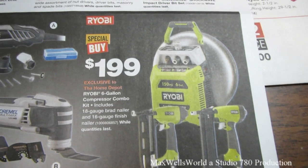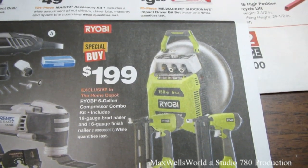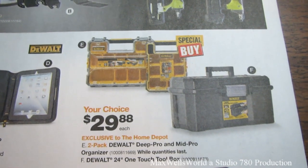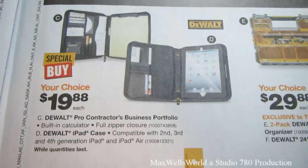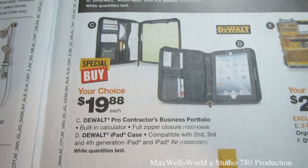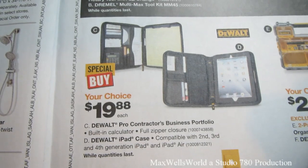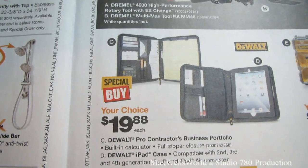A Ryobi 6-gallon compressor combo kit including an 18-gauge brad nailer and 16-gauge finish nailer is $199. To store all those tools, there's a DeWalt Deep Pro and Mid Pro organizer for $29.98. There's also a contractor folder and contractor's business portfolio for around $19.88 — great for contractors, with space for an iPad and credit cards.